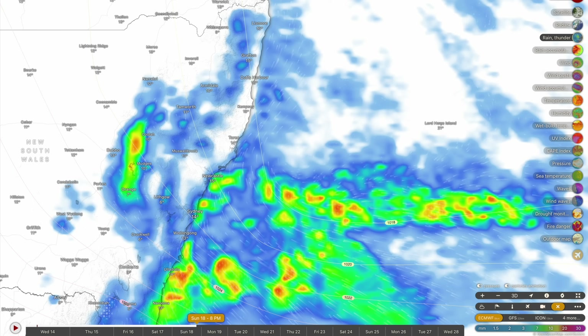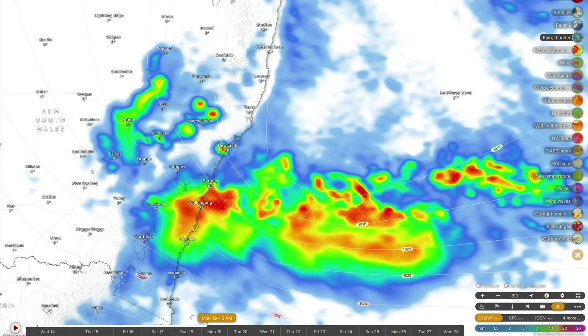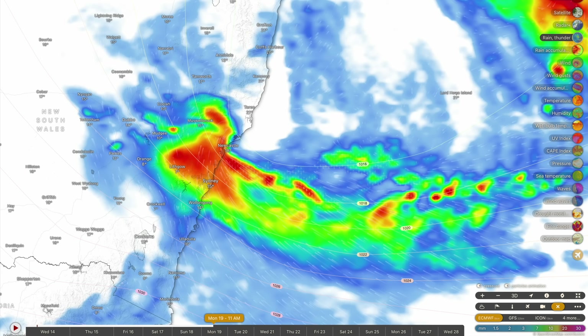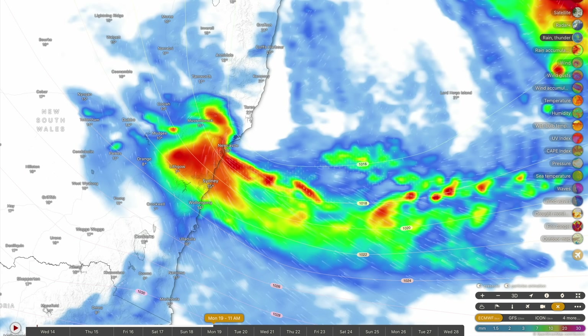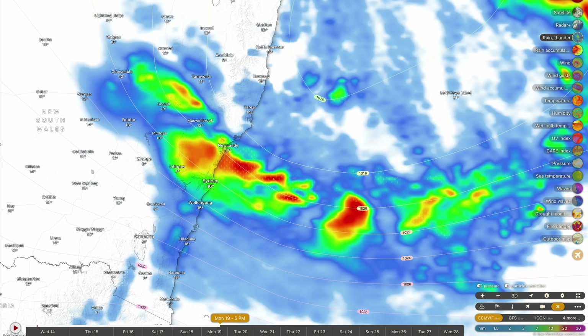There are a lot of moving parts to this forecast — if it has flown straight over your head, check out the Facebook page for a detailed post. This low pressure system is really expected to gather some steam through Sunday and into Monday. We're expecting a pretty strong low pressure system, if not an east coast low, to develop across the mid-north coast of New South Wales somewhere between Newcastle and Kempsey through Monday and into Tuesday.